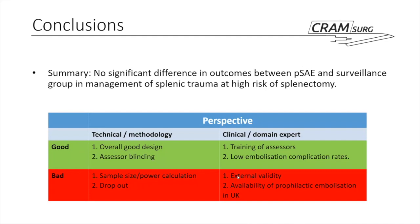To summarise, the paper found no significant difference between prophylactic embolisation and surveillance when managing patients with splenic trauma at high risk of splenectomy. This table shows some of the pros and cons of the paper as we assessed them. Thank you everyone for listening.